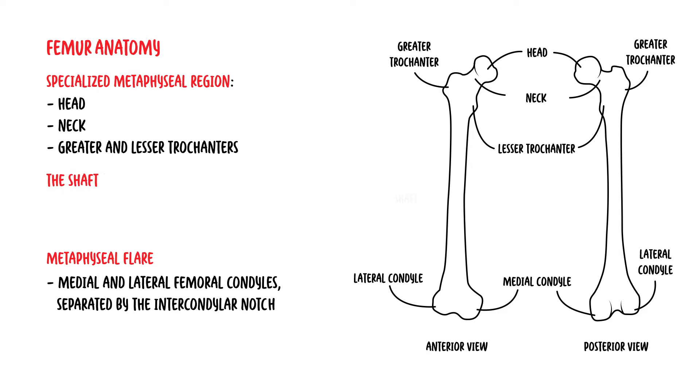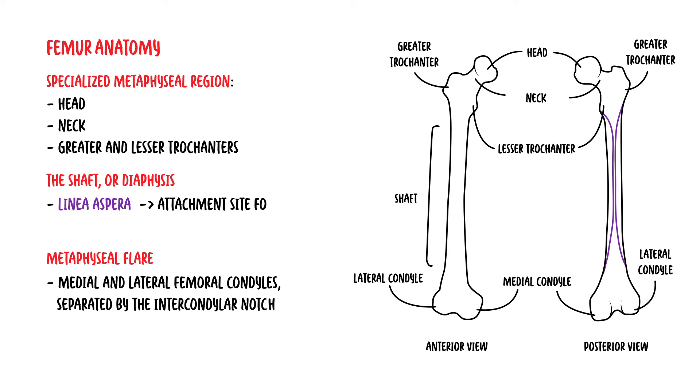The shaft, or the diaphysis, is the segment inferior to the lesser trochanter, and ends at the metaphyseal flare and condyles. The femur itself has an anterior bow. The linea aspera is the rough crest of bone running down the middle third of the posterior femur, and is the attachment site for various muscles and fascia.